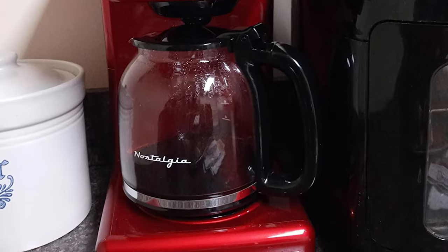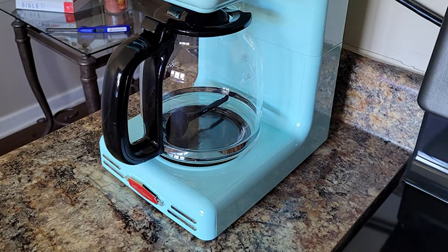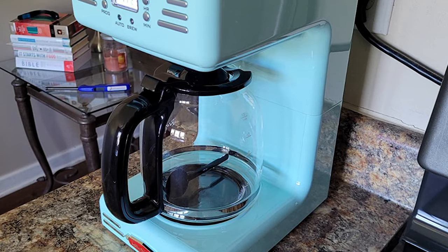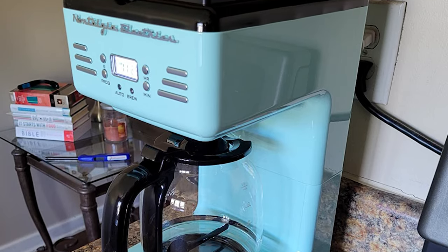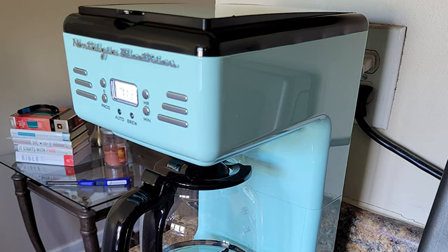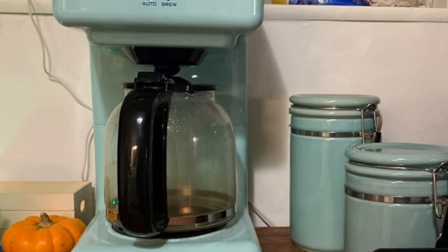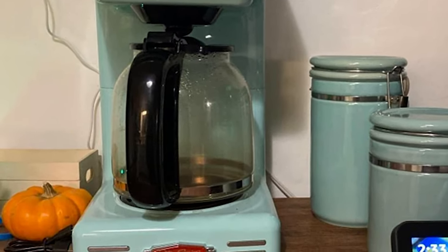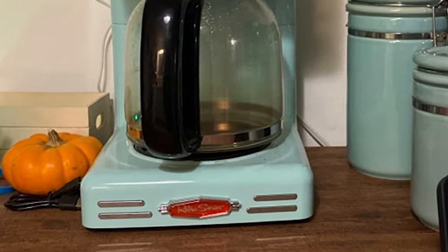The 2-hour automatic shutoff is built in for safety in case you forgot to turn your coffee pot off. There are three controls: on/off, program, and hour and minute. The backlit LED display makes controls easy to read. The included carafe has an anti-drip design, so you avoid any messes when pouring coffee. Moreover, the interior reservoir tank has easy-to-read level markings, so you know how much water to put in.